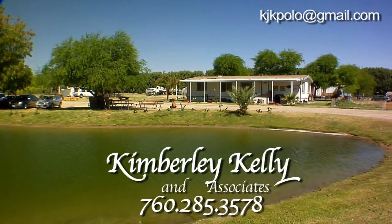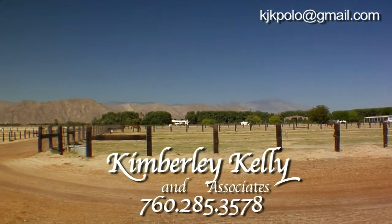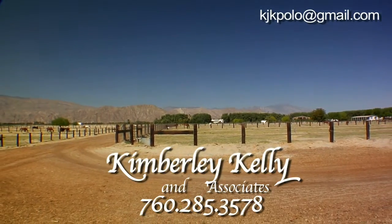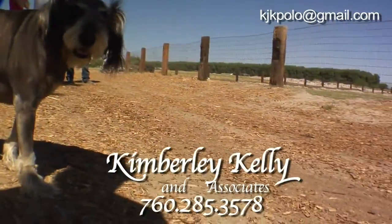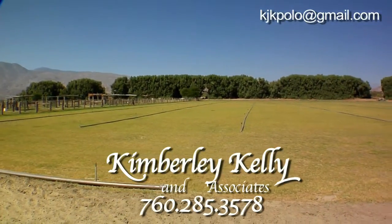There are three mobile homes on the farm, one of which is permitted. The farm is zoned for four in total, with one per 20-acre parcel. The track is approximately seven-eighths of a mile around and the footing is a thoughtful mixture of shavings, manure, compost, and sand. The tamarisk trees provide a fantastic windbreak and run a half mile on both the northern and western perimeters of the property.